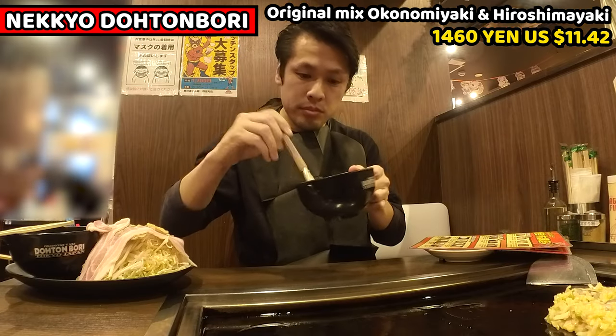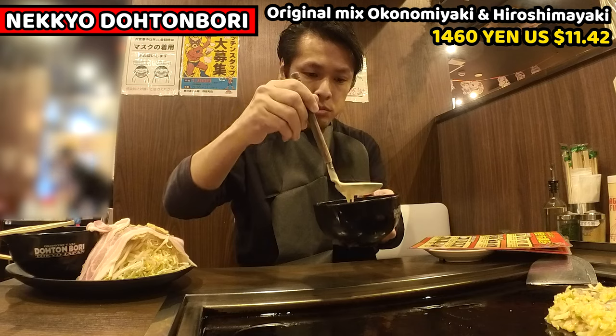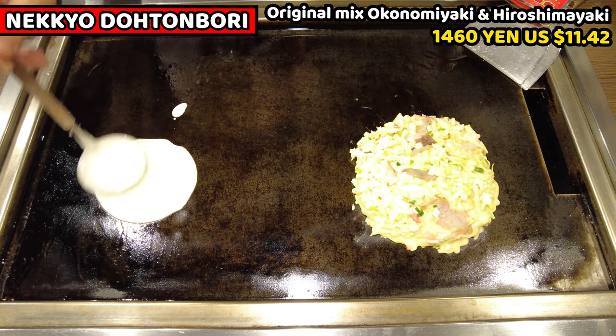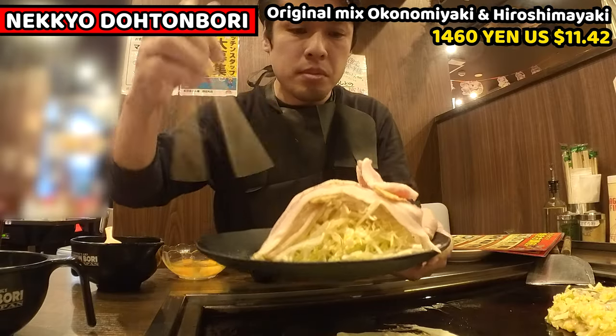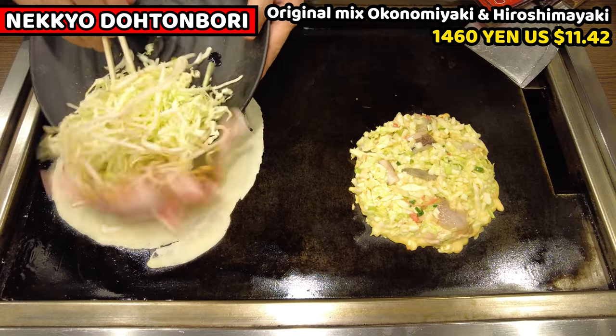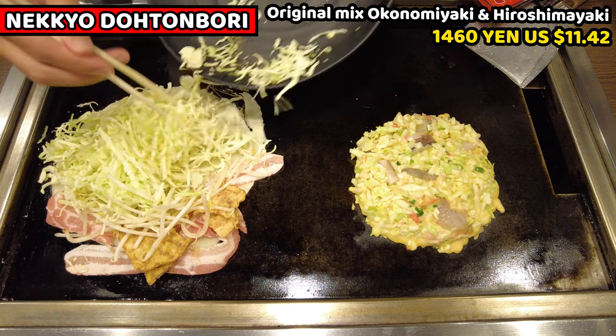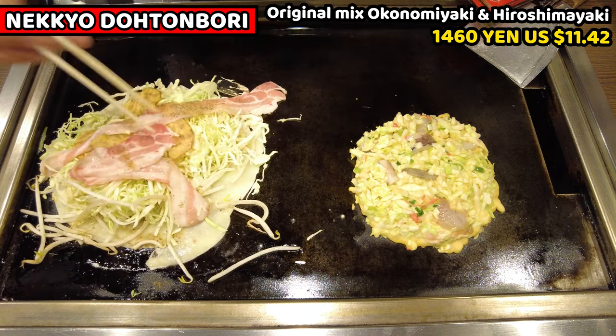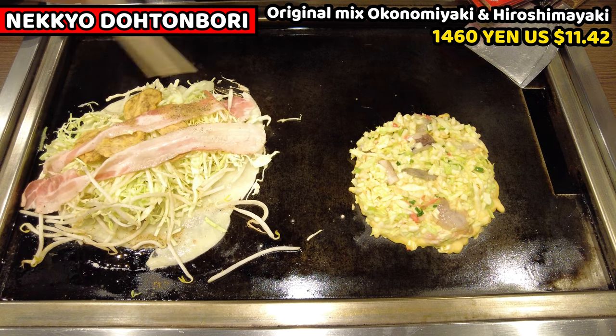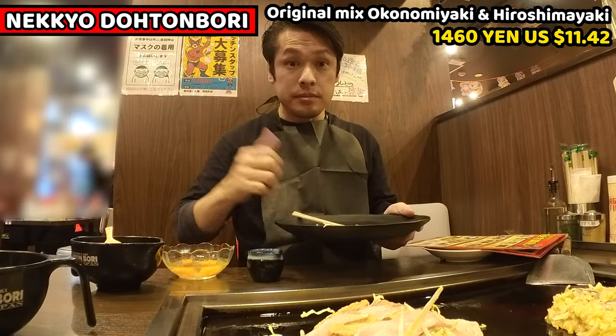Let's start cooking. Firstly, I thinly spread the Hiroshima Yaki batter on the iron plate using a ladle to make it thin. Then put pork belly, tempura, cabbage, and bean sprouts onto the Hiroshima Yaki batter. I think the order is important: cabbage, bean sprouts, tempura, and pork belly from the bottom. Then wait for about 2 minutes.